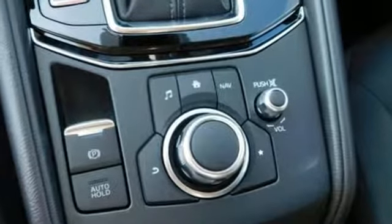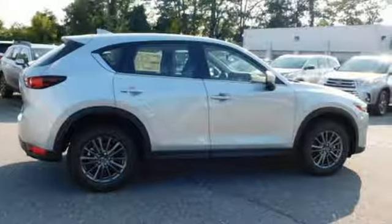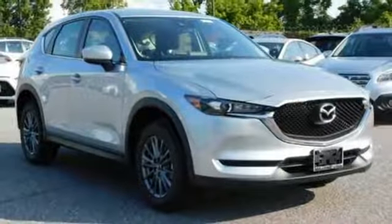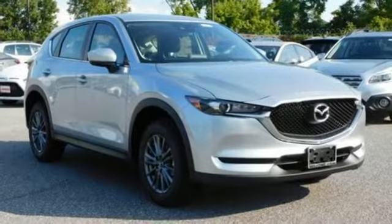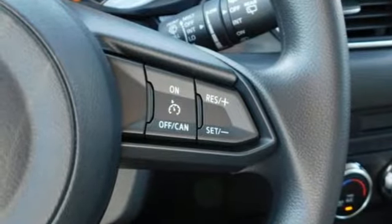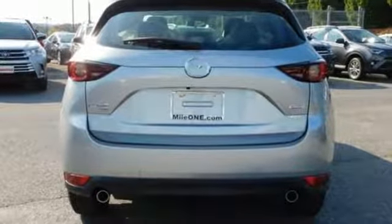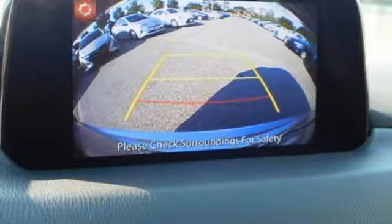You'll feel it in everything from the textures and finishes to the Mazda Connect infotainment system, touchscreen display and Bluetooth, the keyless illuminated entry system, rear-view camera and split one-touch fold-down and reclining rear seat back add convenience to your comfort. The next step in your driving evolution awaits in this CX-5.